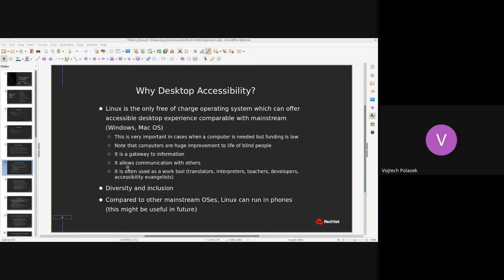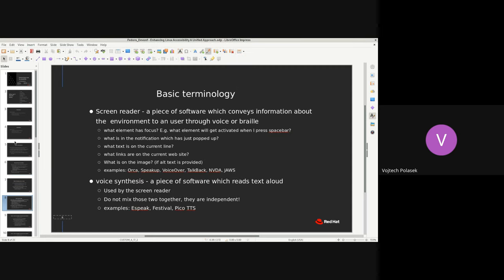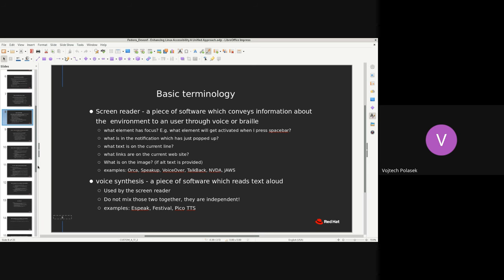Basic terminology: a screen reader is software that conveys information displayed on screen in speech output or braille output. Wojta is using one right now to read the slides, and also has a braille display in front of him. A speech synthesizer is a separate, simpler piece of software that transfers text into speech — it may be completely separated from a screen reader, and you might not use it at all.